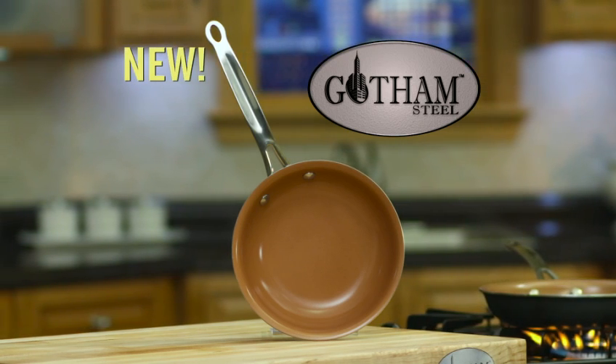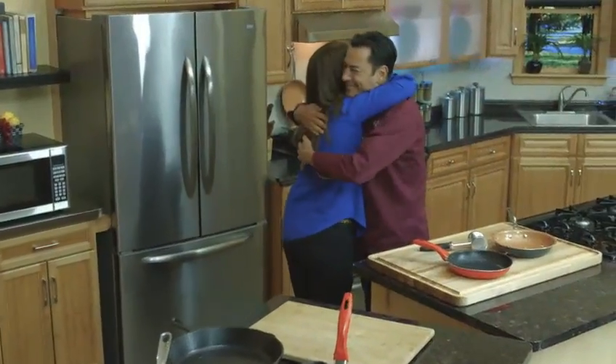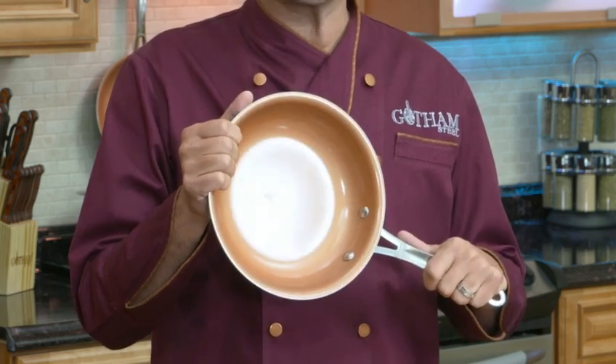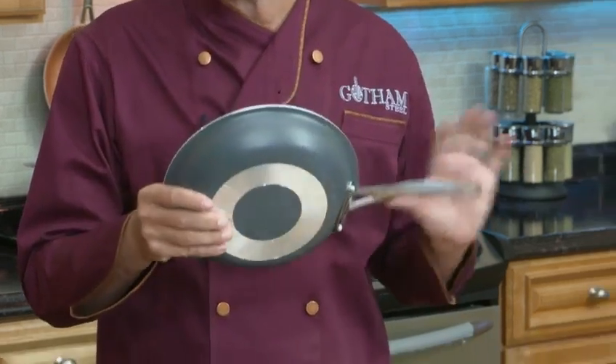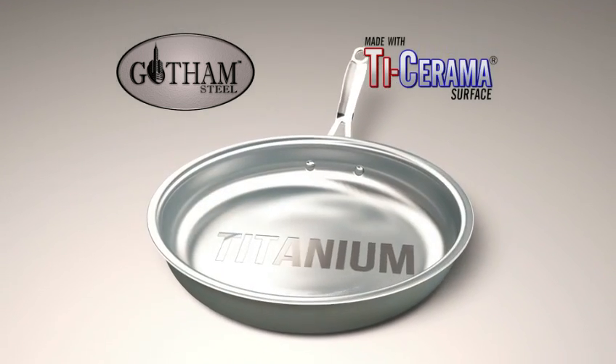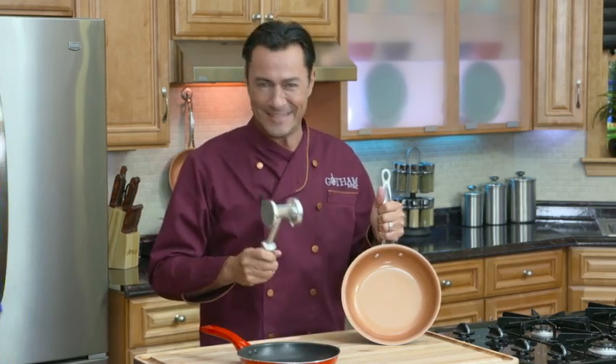Here to tell us all about it is international celebrity chef Daniel Green. This is Gotham Steel — the best pan you'll ever own. It's made with Ti-ceramic, which is titanium and ceramic, making it stronger than steel, which means it's almost impossible to damage. Even this hammer won't damage Gotham Steel. Isn't it amazing?